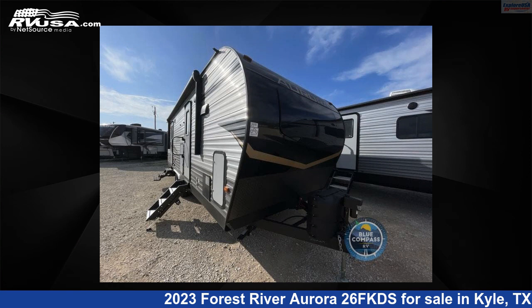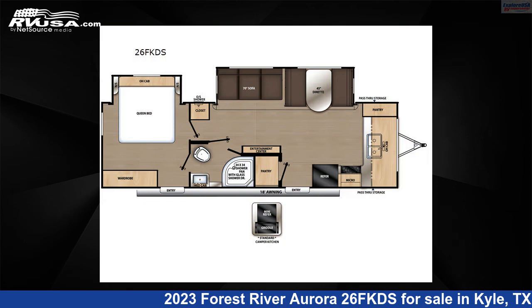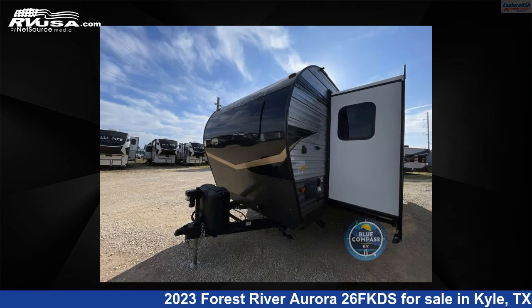This 2023 Forest River Aurora 26FKDS is a travel trailer RV. It is located in Kyle, Texas 78640 and is offered for sale by ExploreUSA RV Supercenter, Austin, Texas.